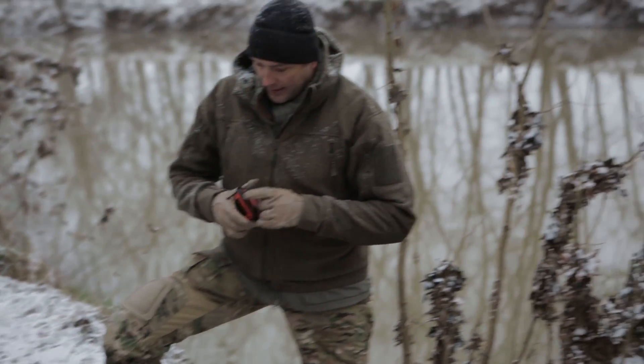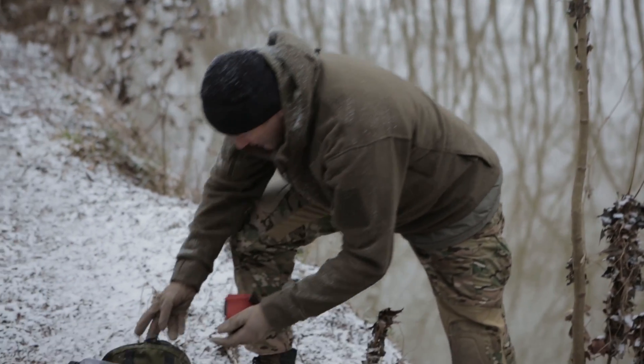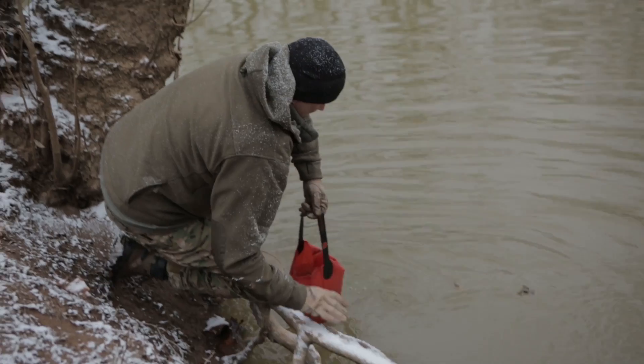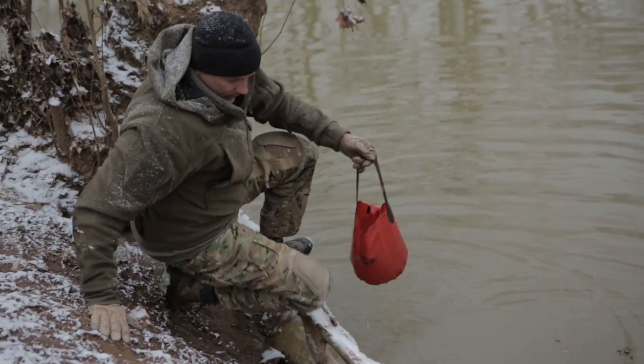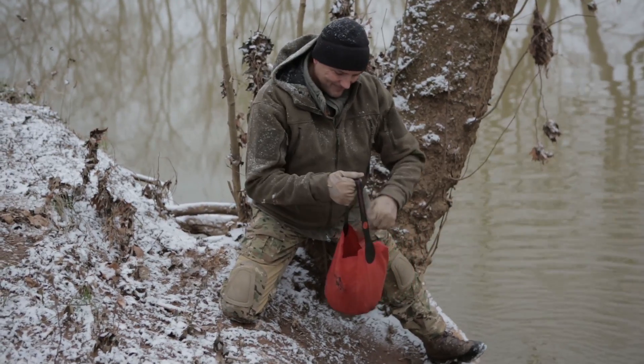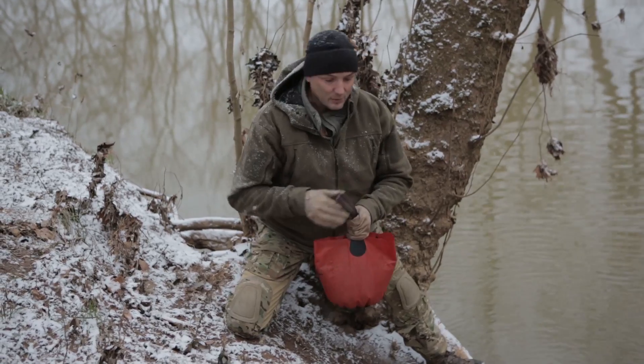We're going to first take another container. In this case I like using this little collapsible bucket - I can actually dip it down in the water. That's enough water to fill both my bottles, but I'm here to tell you that's not the cleanest stuff. Not sure I want to drink that the way it is.